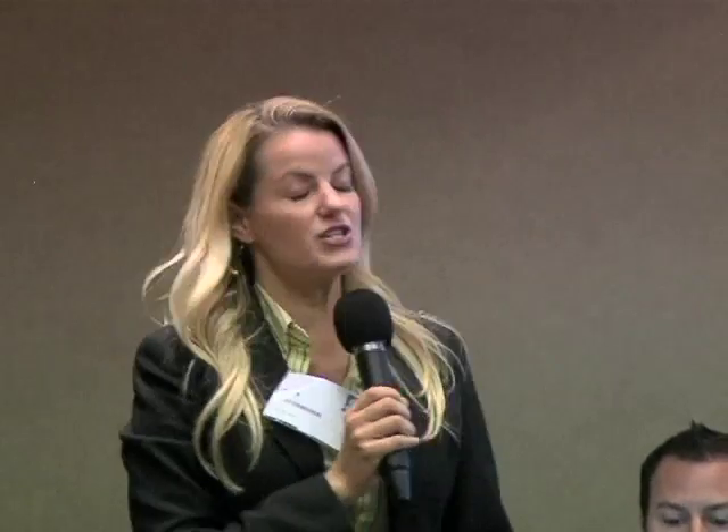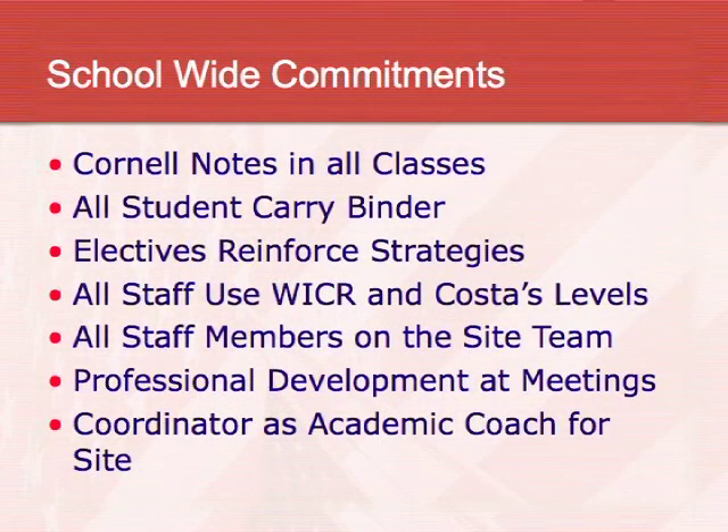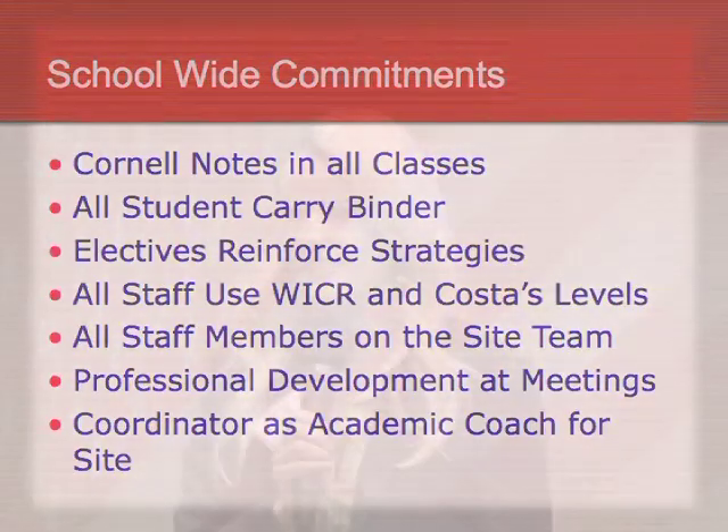As a school, we have all of our students use binders. We have all of our students do Cornell notes, using a focused note-taking system where they include objectives, standards, and essential questions. All students from sixth grade to eighth grade take these notes in all of their classes — not just in the AVID elective, but also in math, science, social studies, language arts, and even in their electives like band, choir, ceramics, and art.